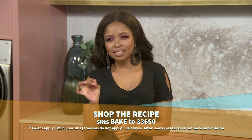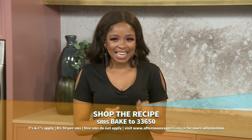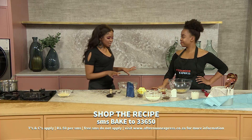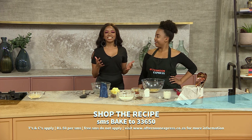Welcome back to Afternoon Express. As we enter into the spirit of heritage month, the Lazy Makoti decided to treat us by combining South Africa's classic Malva pudding and everyone's favorite chocolate. Lazy Makoti, I do not normally love sweet treats, but who can deny Malva pudding and chocolate? That is a classic combination — everybody's favorite.